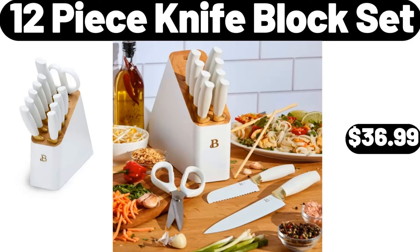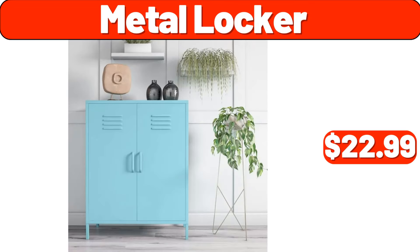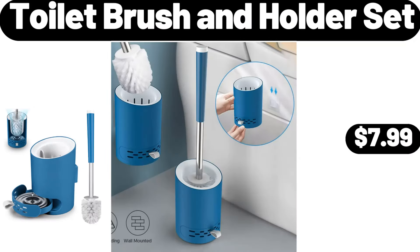12-piece knife block set, $36.99. Honey barbecue crispy chicken strips, 25 ounces, $7.99. Metal locker, $22.99. 4-drawer wood dressers, $39.99. Toilet brush and holder set, $7.99.